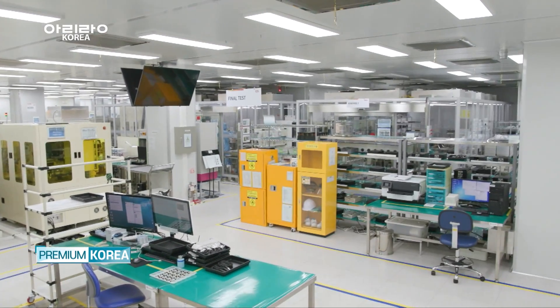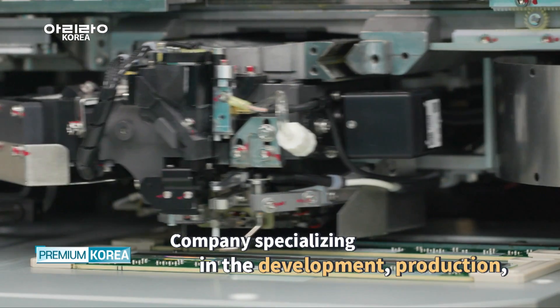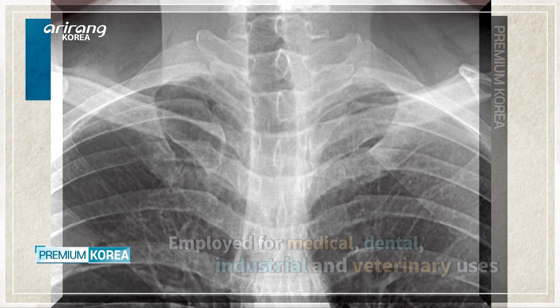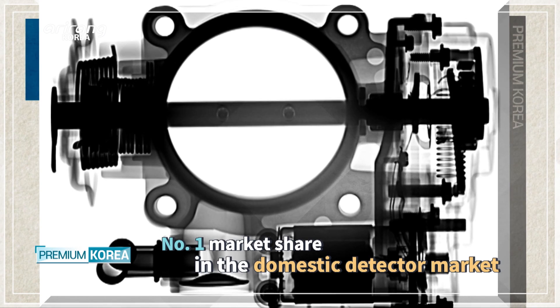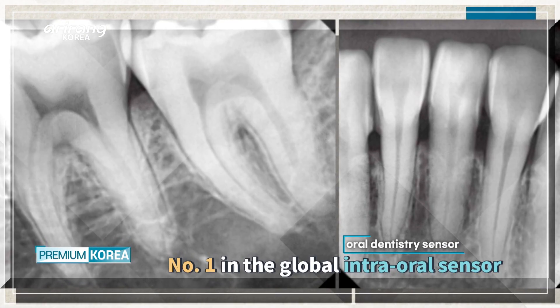Rayons is a company that specializes in the development, manufacturing and sales of core components and materials used for X-ray systems. Its products are widely employed for various medical, industrial and veterinary uses. It has the largest market share in the domestic detector market and is also the leader of the global dental intra-oral sensor market.